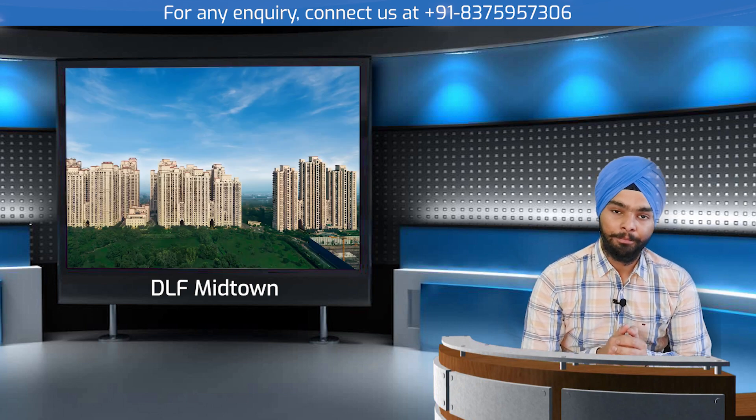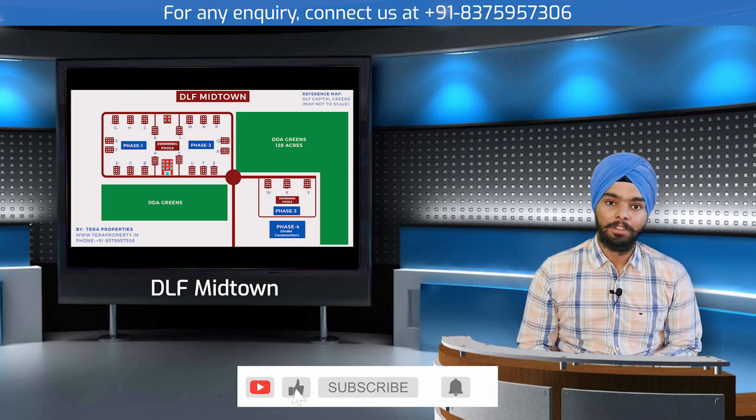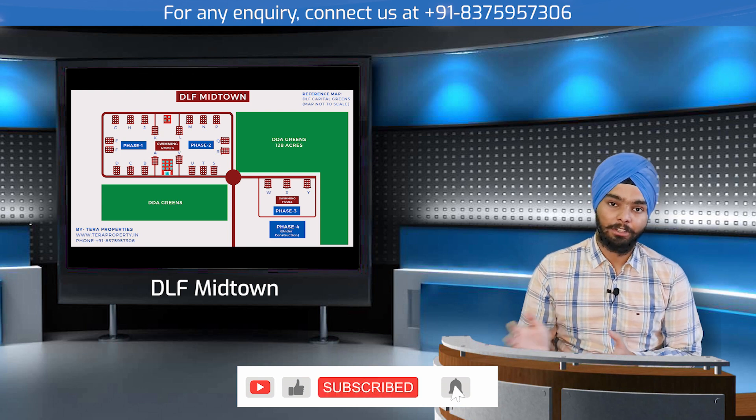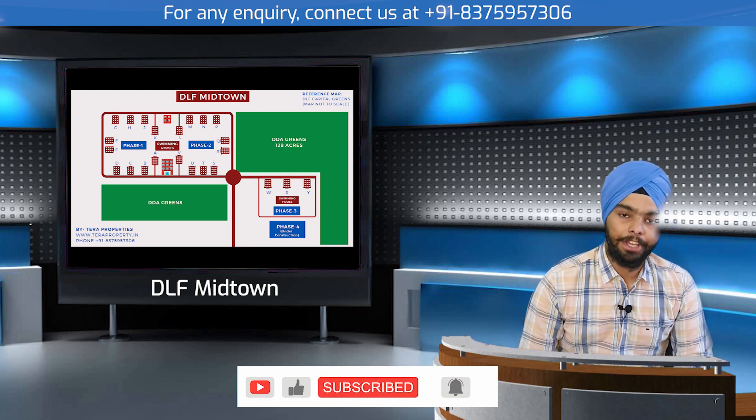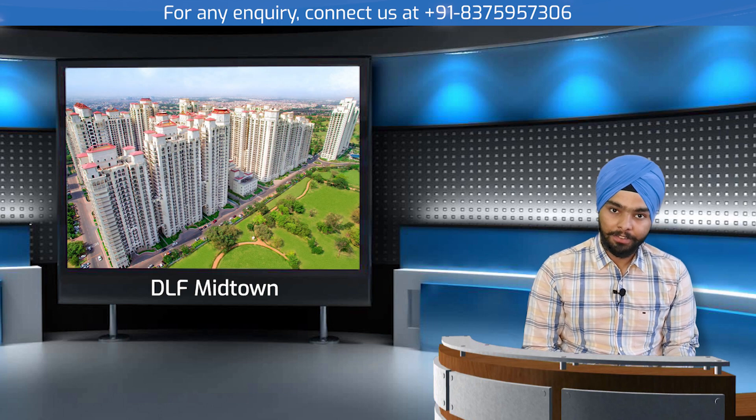I am going to talk about North India's one of the largest integrated neighborhood developments, which is known as DLF Midtown. It's an integrated development with several phases — phase one, phase two, phase three, and phase four — with some ready-to-move-in projects and some under-construction projects.